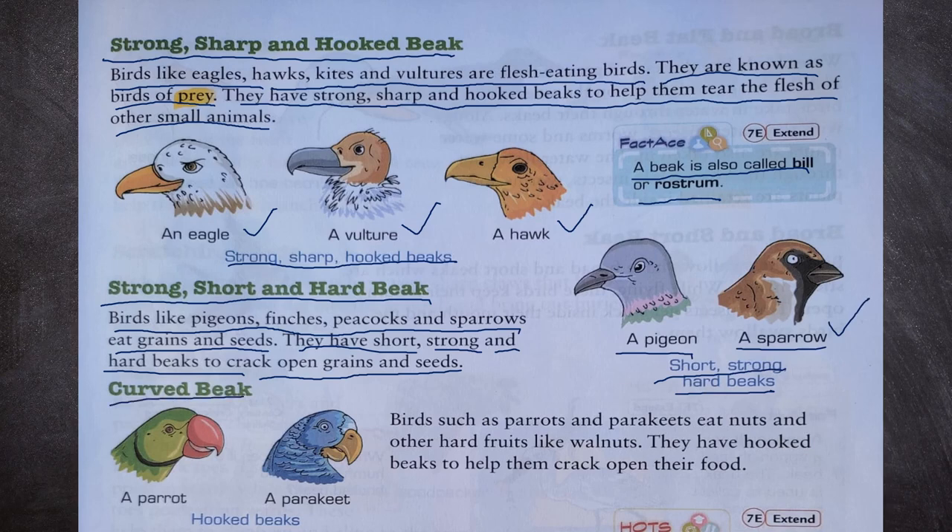Curved beaks: birds such as parrots and parakeets eat nuts and other hard fruits like walnuts. They have hooked beaks to help them crack open their food. We can see hooked beaks of a parrot and a parakeet.